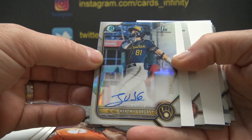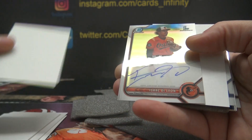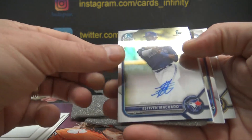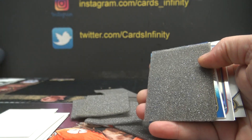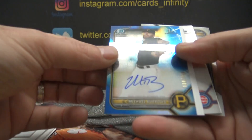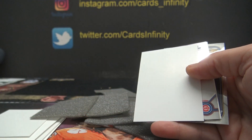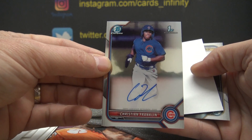Jeremy Vargas, 499 — Brewers can have it. Isaac DeLeon for the O's — Zach, there's another Oriole. Estevan Machado for the Blue Jays. Michael Burrows for the Pirates — Man Boy, that one as well, 110 of 150. Christian Franklin for the Cubs.